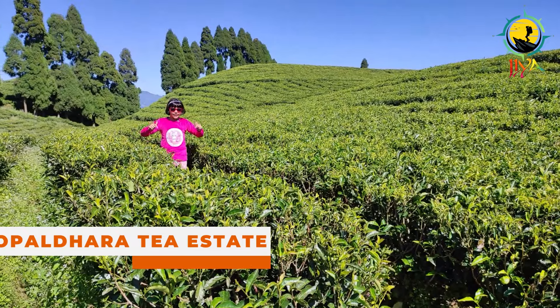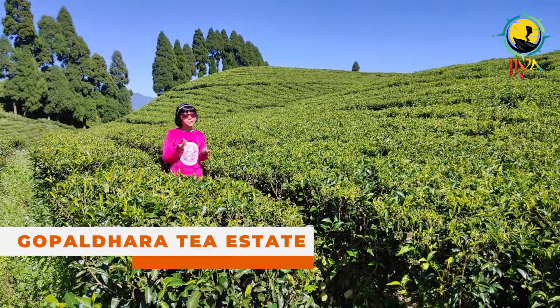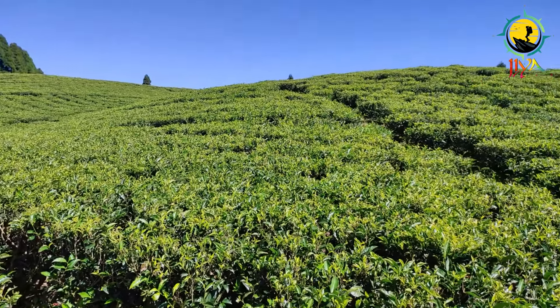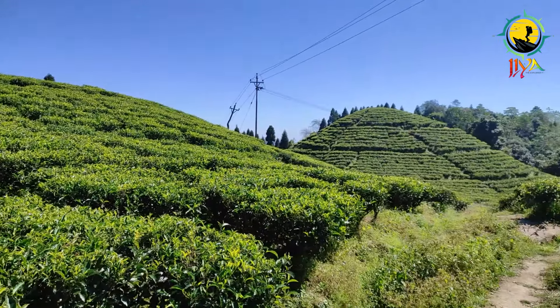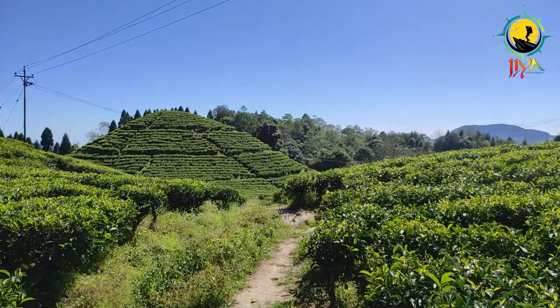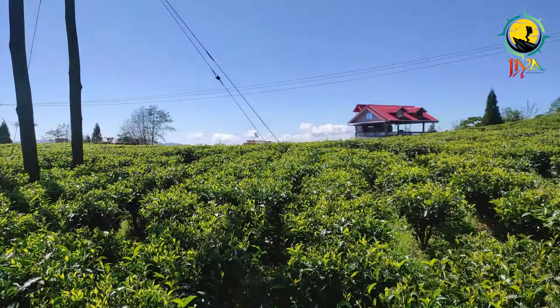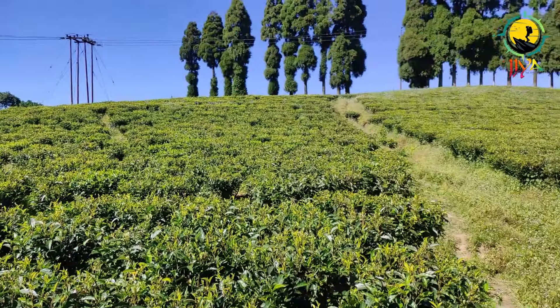This is Gopaldhara Tea Estate, one of the biggest tea estates on the way from Darjeeling to Bagdogra, and one of the major tea brands in the market. This tea estate is spread across 800 acres.